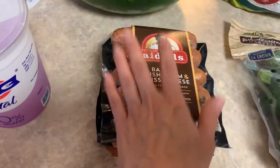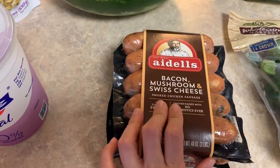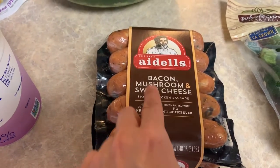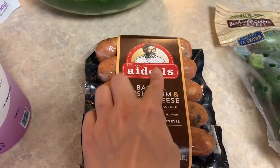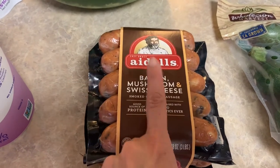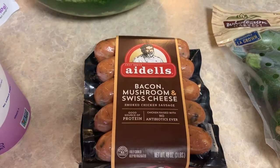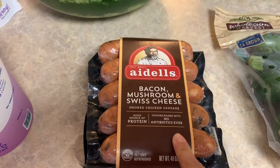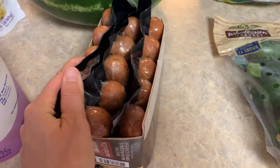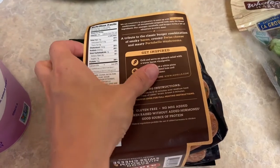I got a pack of Adele's Bacon Mushroom and Swiss Smoked Chicken Sausage. This is so good, and this flavor was on sale. All the Adele's sausages are $13.99 at Costco, but this flavor was on sale — more than $3 off — so it was about $10.49. I went ahead and picked up one even though I still have some from last time, and I'll just freeze it. It's gluten-free and it's delicious.